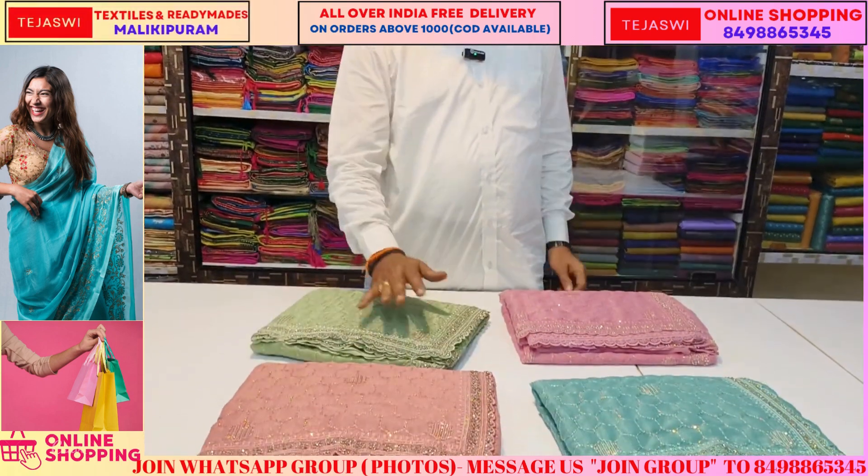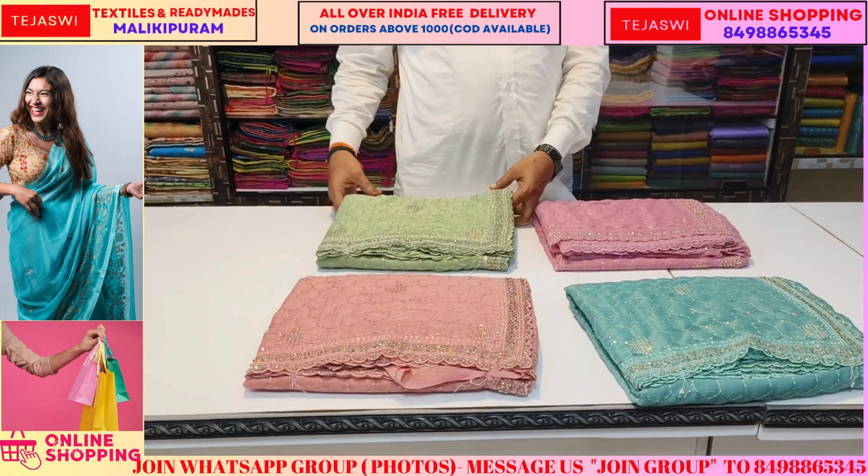Welcome to TESV Online shopping. You can choose a designer's latest item.